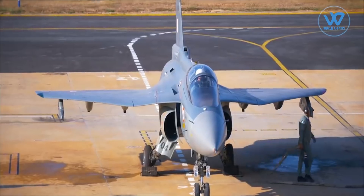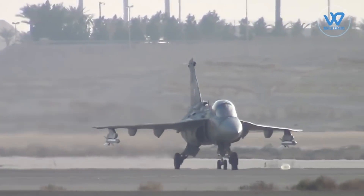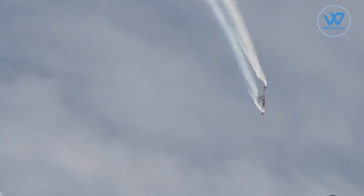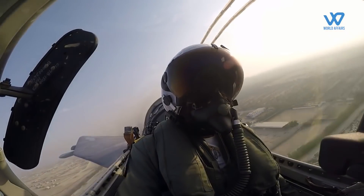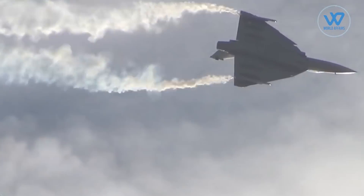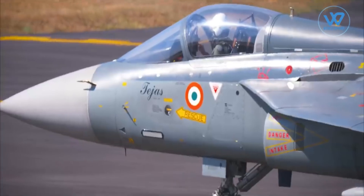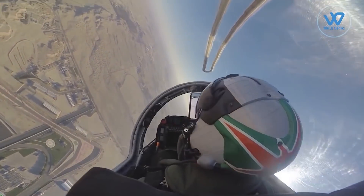Despite the fact that Tejas was not part of the contingent, here is some fascinating information regarding this indigenously made aircraft. Tejas is India's first indigenously built fighter aircraft that meets international standards. In 1984, the Aeronautical Development Agency was set up by the government to develop the LCA program, and it was only in 1993 that the proposal for development of Tejas was submitted.